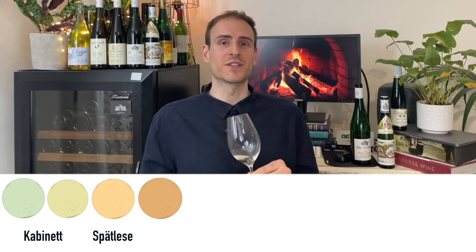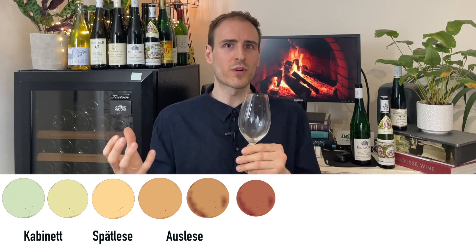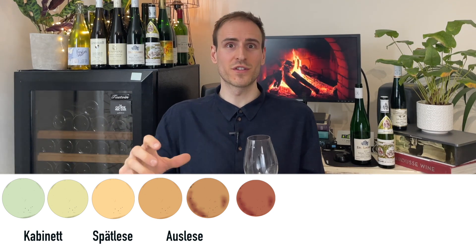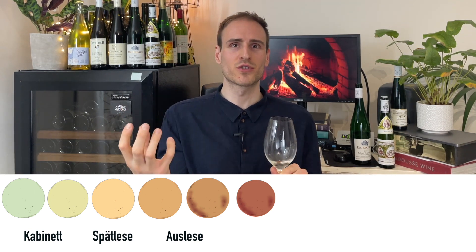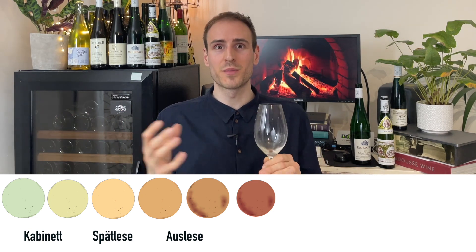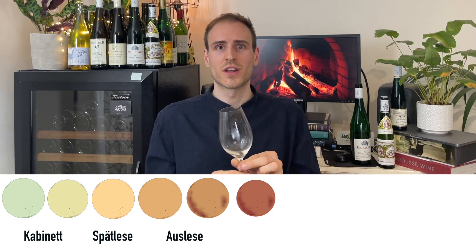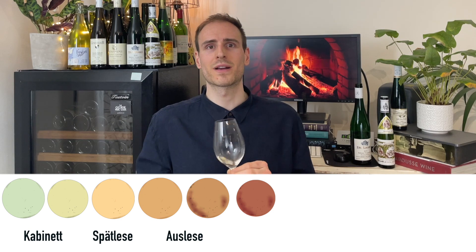The next step up is Auslese. These wines are a little bit harder to find — they're a bit rarer and a bit more expensive. We're talking about selection going on: someone has gone into the vineyard a couple of weeks later and selected only the very ripest bunches. They might even select some that are rotten and shriveled up, so you're going to get more honeyed flavors. They're going to be sweet and really complex — it's another step up in complexity.